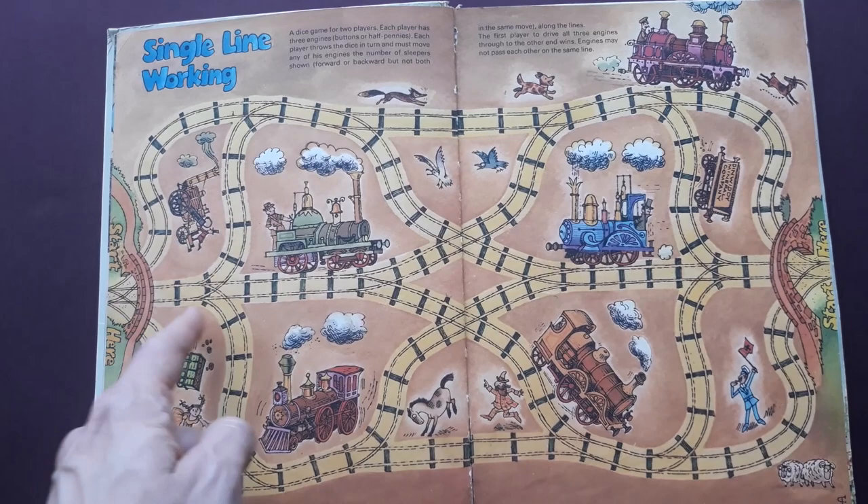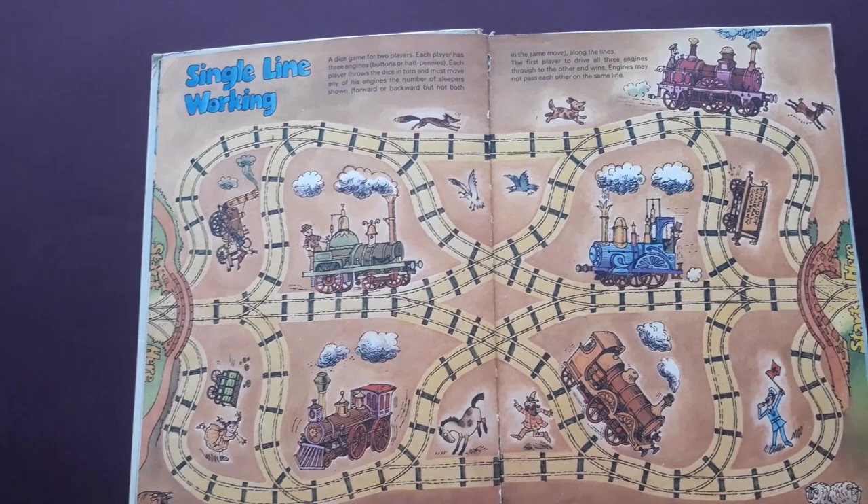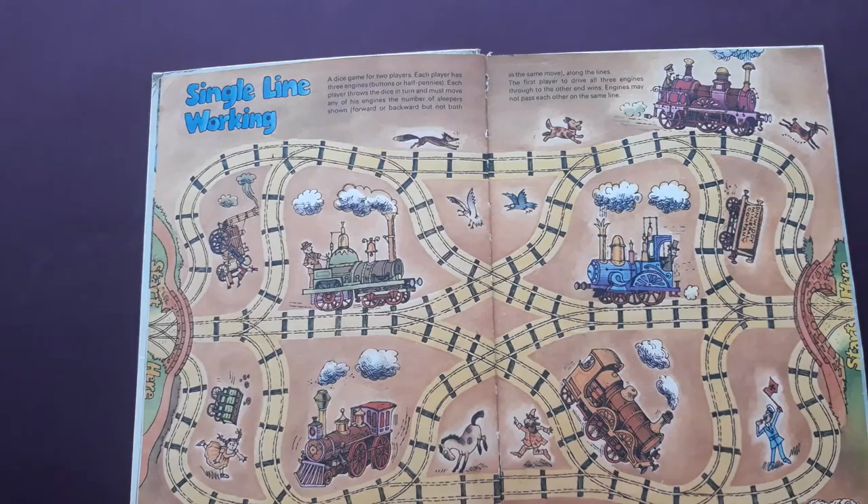There's a nice little game where one player starts one side and one here, and you have to get three engines to the other side like counters, but you're not allowed to overlap or pass someone on the same track, so it makes it a little bit more difficult.